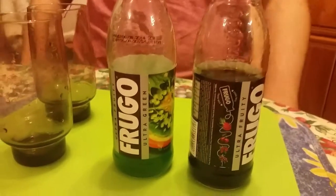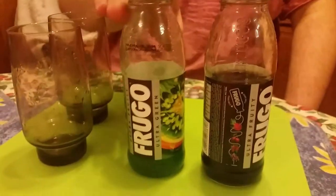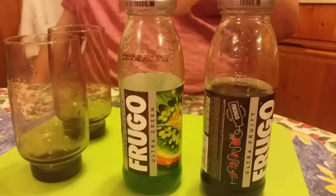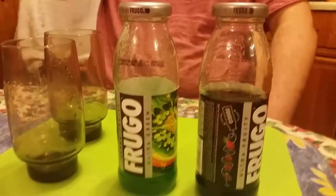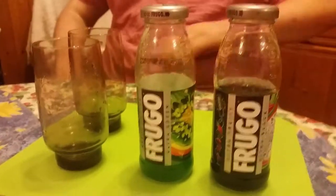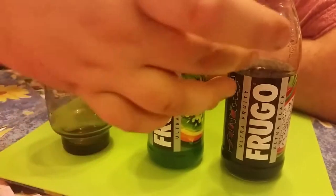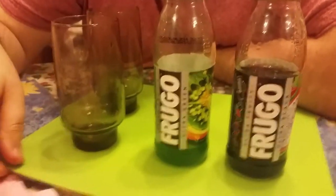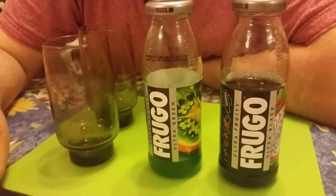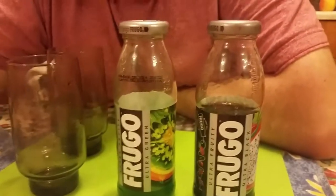I'm going to give them both a nine out of nine because they're both refreshing drinks. I like the green one more because I can taste the ingredients more, but it's still nine out of nine. There are some more weird drinks we should try. We're also going to try banana juice — yes, there is such a thing as banana juice. We're going to get that and try it. I don't know what it's gonna look like, taste like, or how it's even possible.